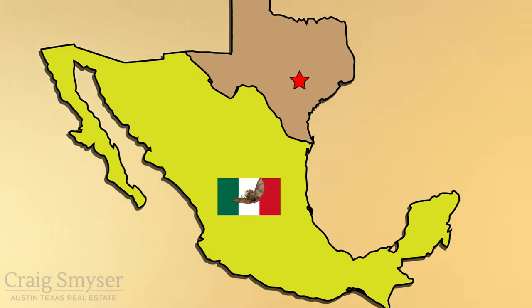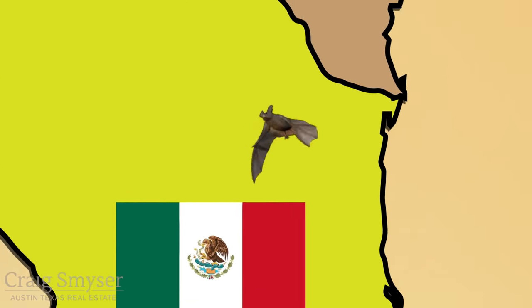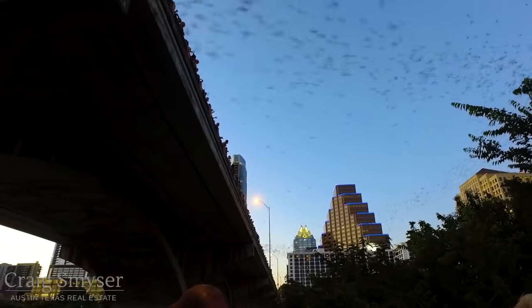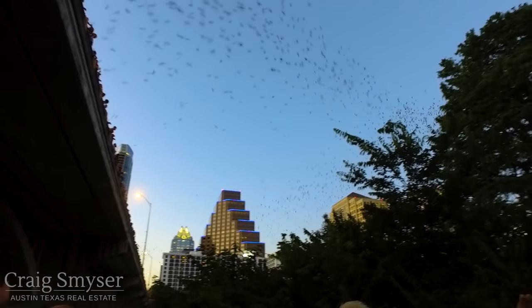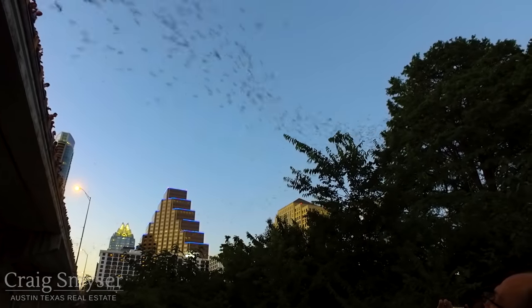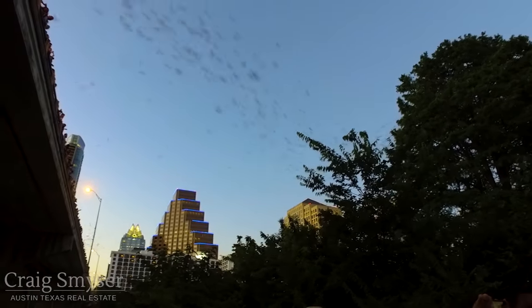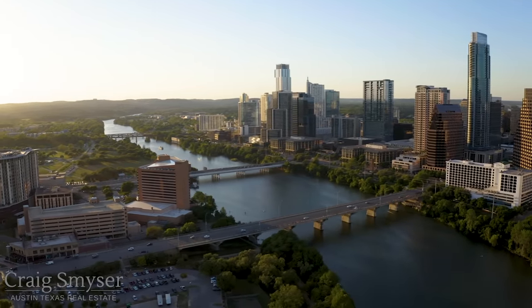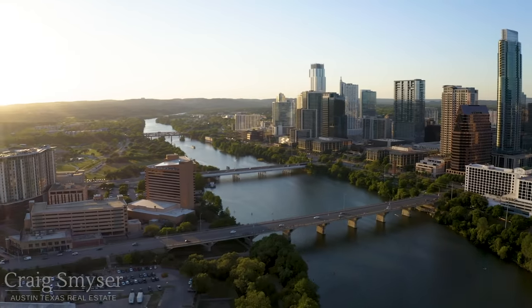The bats migrate from Mexico in late February. The colony is entirely female, and they arrive in Austin already pregnant. At this point, the colony numbers around 750,000, and is predominantly bats who have previously lived under the bridge, as they usually return to the same location each year.